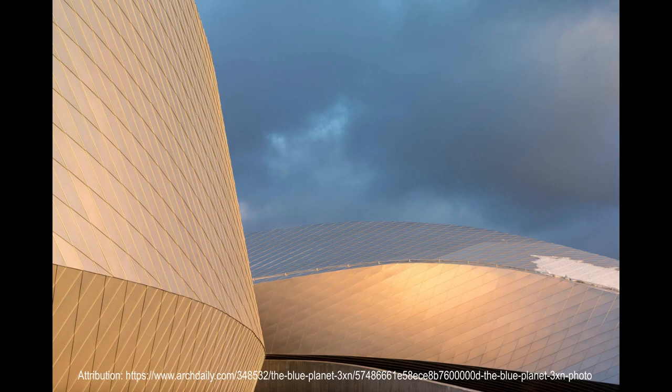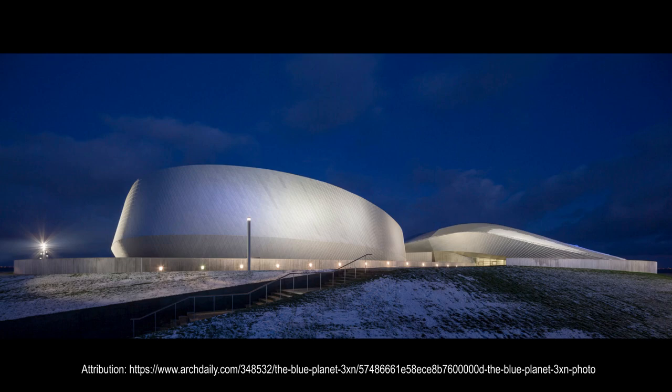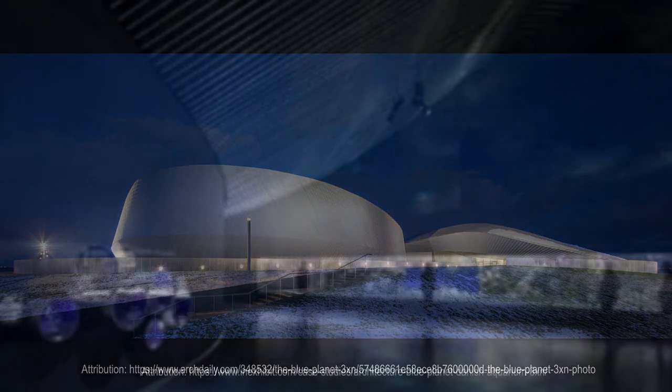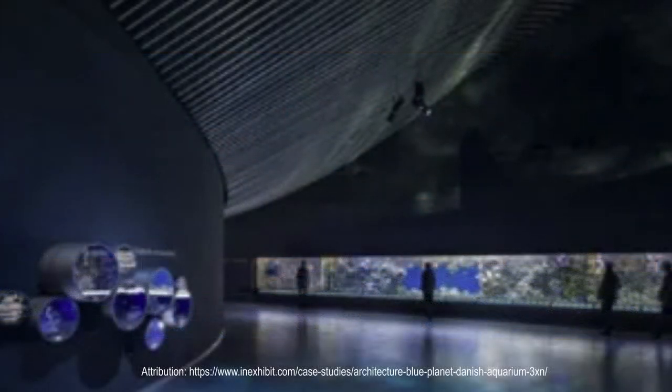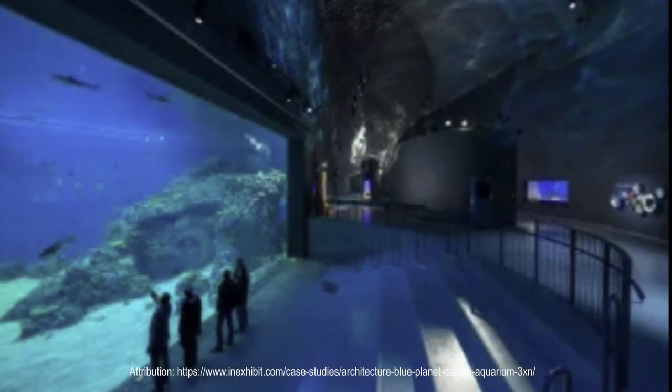A circular foyer is the center of motion around the aquarium, and it is here visitors choose which river, lake, or ocean to explore. By enabling multiple routes, the risk of queues in front of individual aquariums is reduced. The interiors range from grand to intimate settings, allowing the architecture and the exhibits to jointly convey an array of diverse environments and moods.